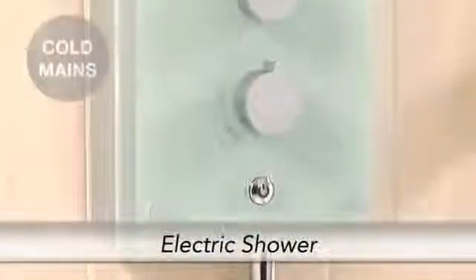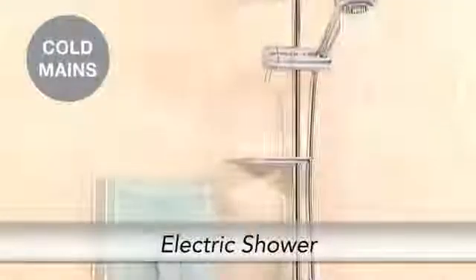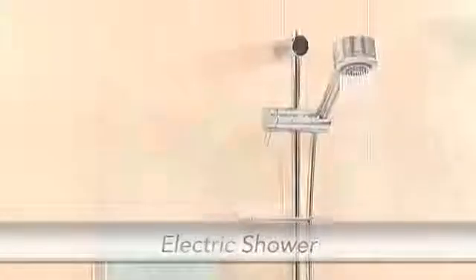Introducing the Azora Electric Shower from Myra Showers. Electric showers heat the water when you turn the shower on, passing it over a built-in heat element, making it suitable for most homes.